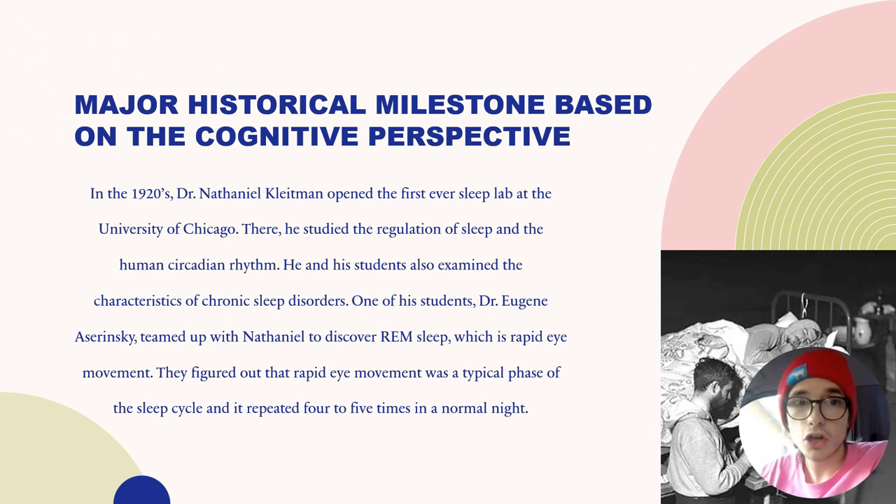Let's start with the first major historical milestone, which is based on the cognitive psychological perspective. In the 1920s, Dr. Nathaniel Kleitman opened up the first-ever sleep lab at the University of Chicago. There, he studied the regulation of sleep and the human circadian rhythm. He and his students also examined the characteristics of chronic sleep disorders. One of his students, Dr. Eugene Aserinsky, teamed up with Nathaniel to discover REM sleep, which is rapid eye movement — sleep during which your eyes move rapidly.